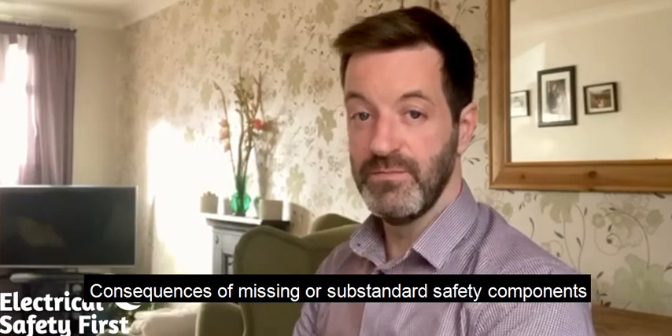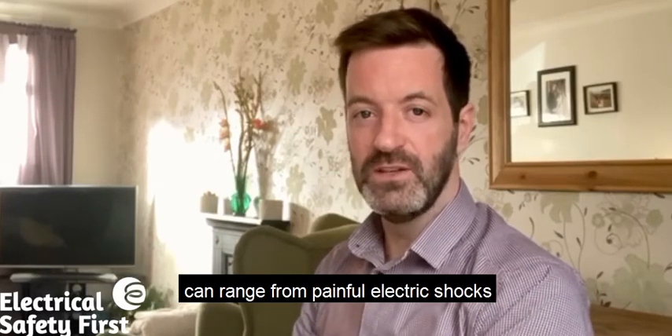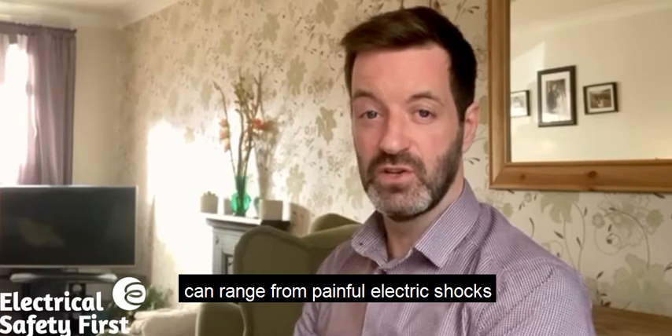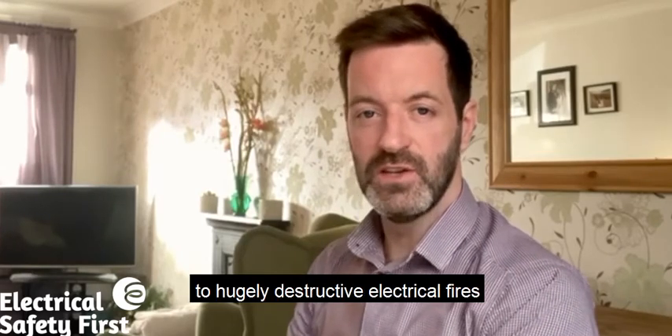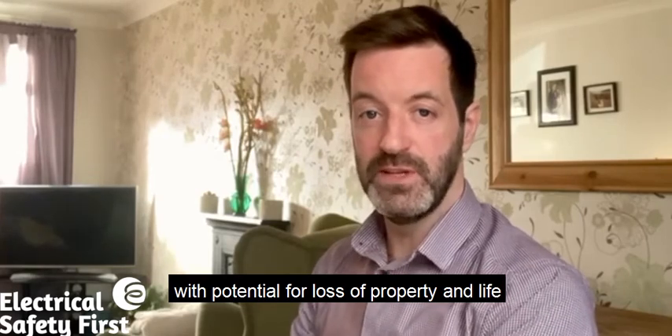Consequences of missing or substandard safety components can range from painful electric shocks to hugely destructive electrical fires, with potential for loss of property and life.